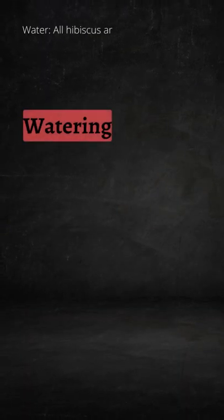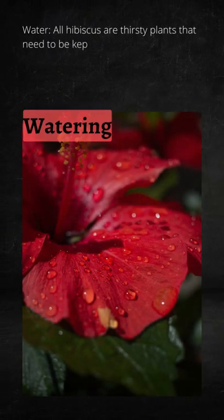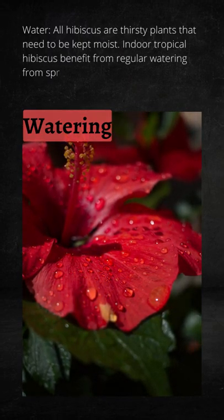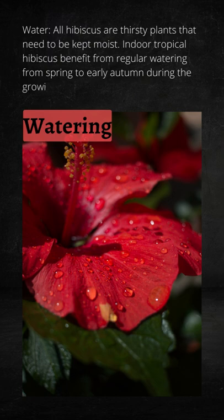Water: all hibiscus are thirsty plants that need to be kept moist. Indoor tropical hibiscus benefit from regular watering from spring to early autumn during the growing season. Significantly reduce watering during dormant periods.